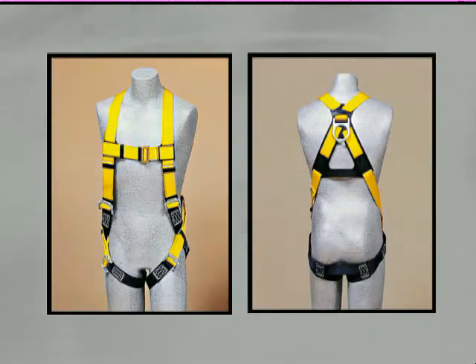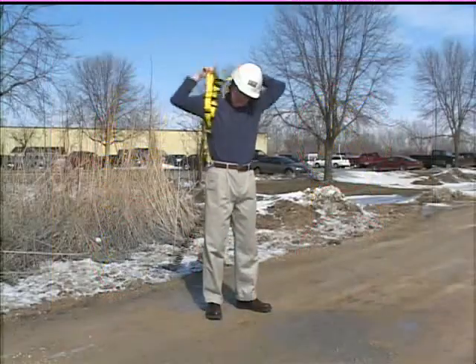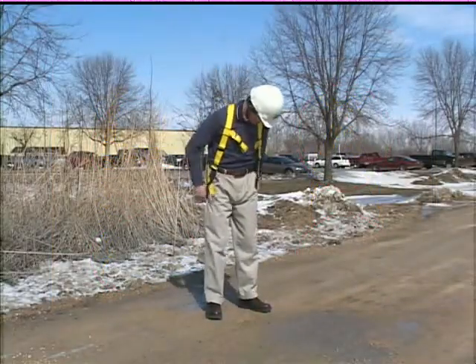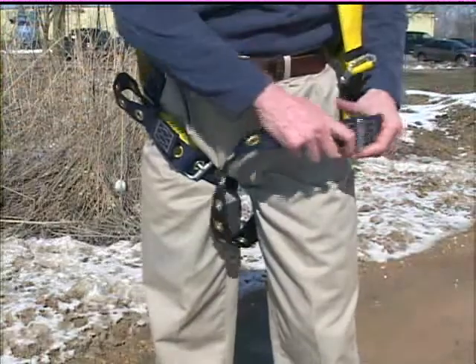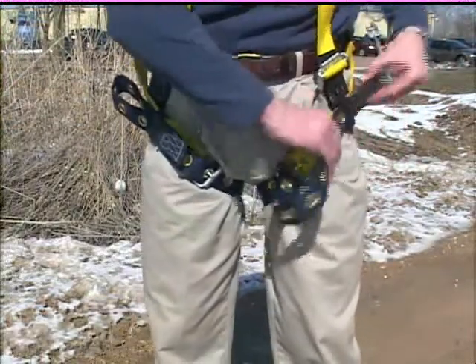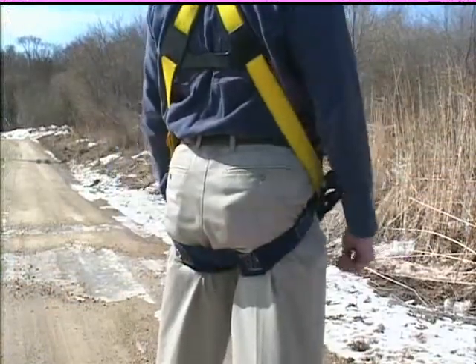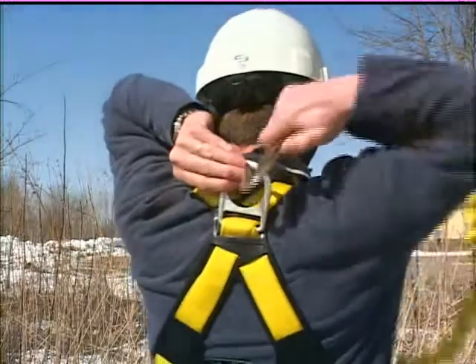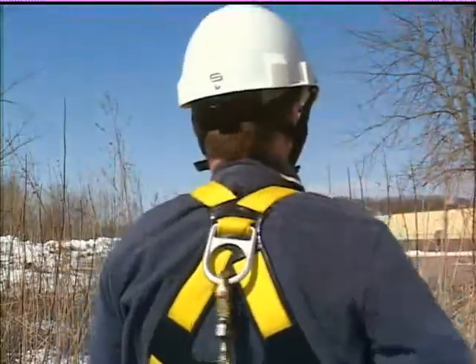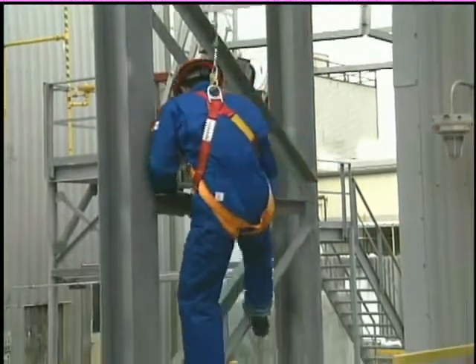With a full body harness, we're able to protect the body by distributing the fall arrest forces over the thighs, buttocks, chest, and shoulders. When donning the full body harness, it must be adjusted to fit you properly — it should be snug but comfortable. The sub-pelvic strap should be positioned directly under the buttocks; it is the sub-pelvic strap that dissipates much of the energy generated in a fall. The chest strap must be fastened securely, and the dorsal D-ring should rest between your shoulder blades.